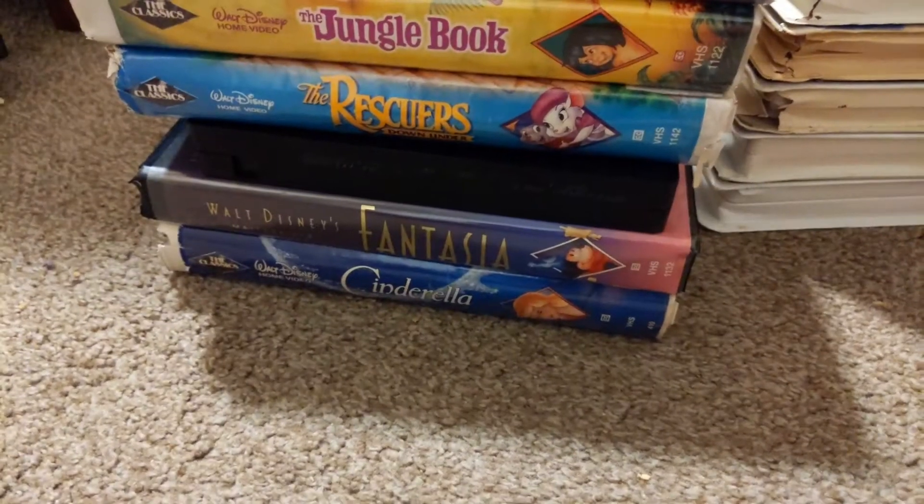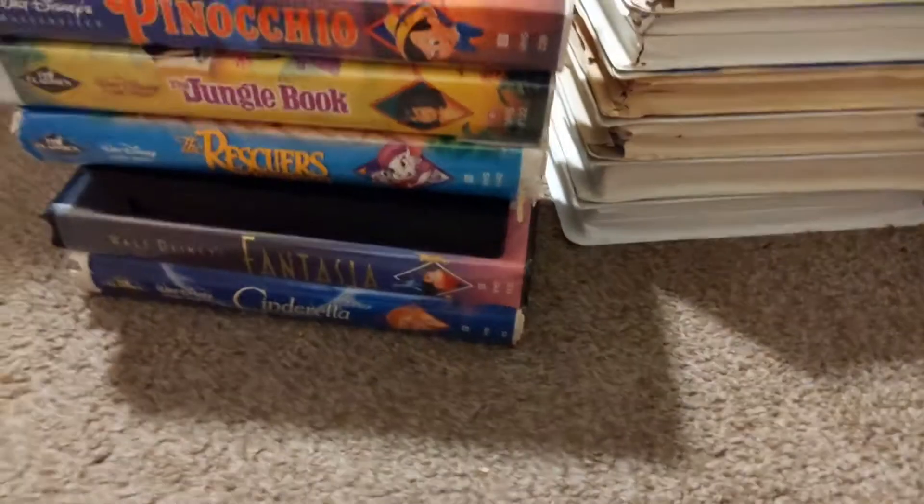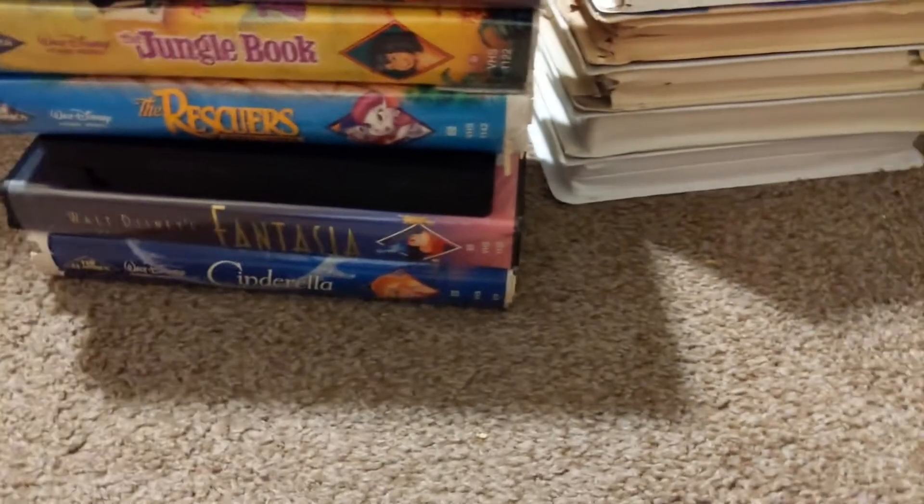All right guys, I want to do my Walt Disney VHS Quest for part one today. So I'll do a lot of them. We're going to do all the crunches and then we'll get to the cover show. Let's get started.